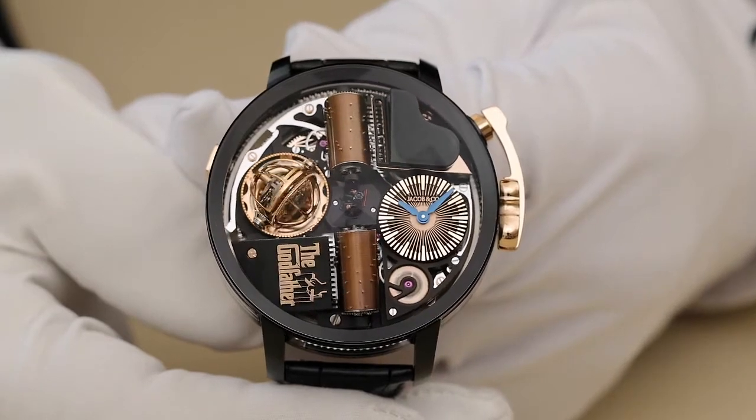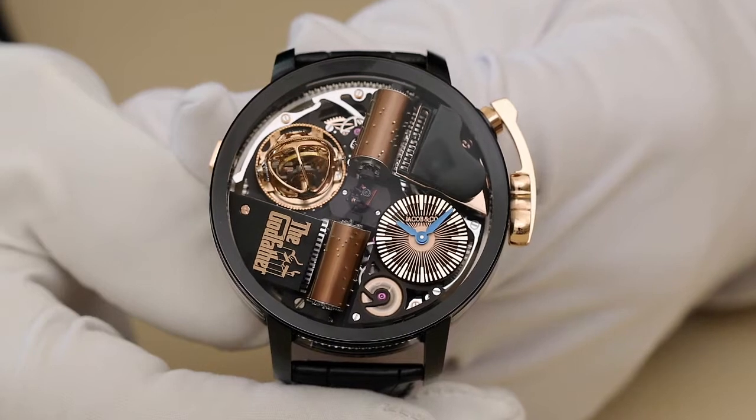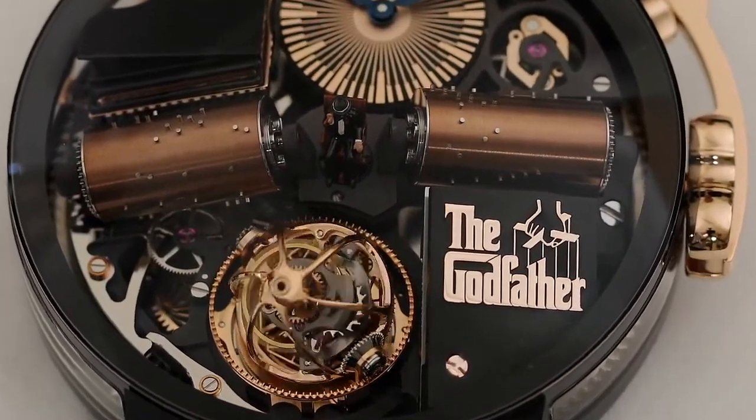When the pusher at 10 o'clock is activated, the entire structure holding the tourbillon, the time display, and the music box turns clockwise 120 degrees while playing the iconic theme from the Godfather.